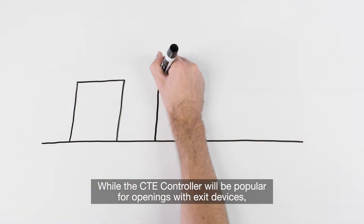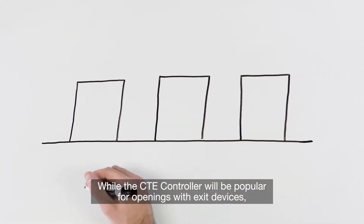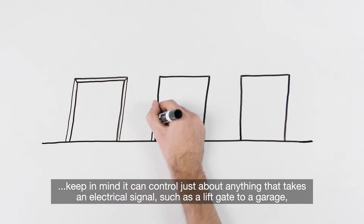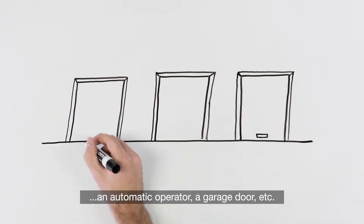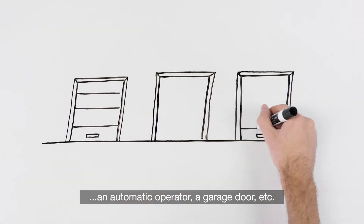While the CTE controller will be popular for openings with exit devices, keep in mind it can control just about anything that takes an electrical signal, such as a liftgate to a garage, an automatic operator, a garage door, etc.